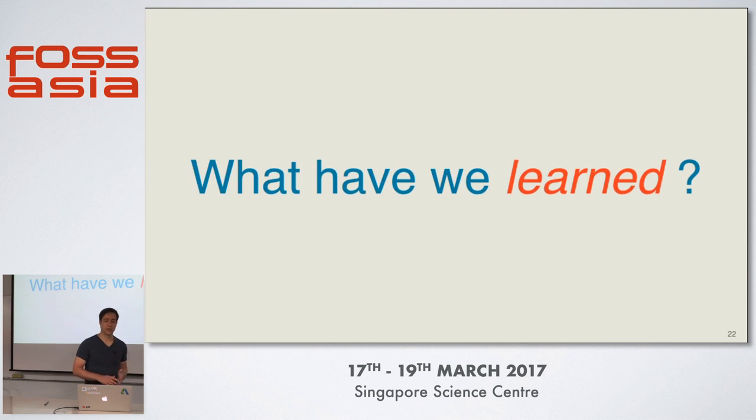We've been using Git LFS for more than a year and in the remainder of this talk I want to share what we've learned so far. I want to share that from the perspective of two different personas: first, from the perspective of the developer, and second, from the perspective of the administrator managing the repository.